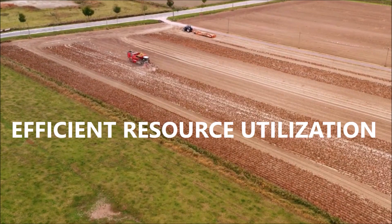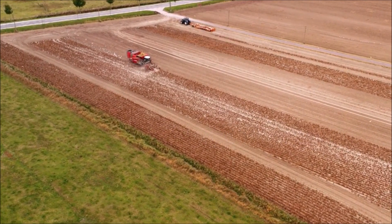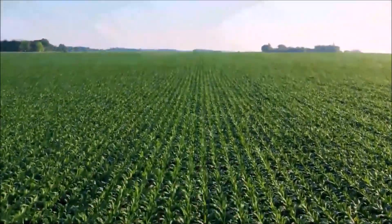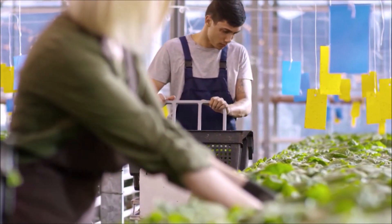We all know resources are precious in agriculture. Our NOVA TMS platform ensures their efficient utilization. It optimizes vehicle capacity, reducing the number of trips required for transportation. This means fewer vehicles on the road, lower maintenance costs, and a reduced carbon footprint.